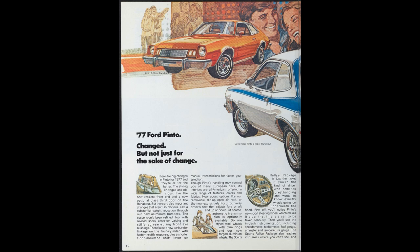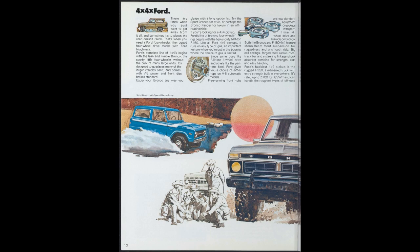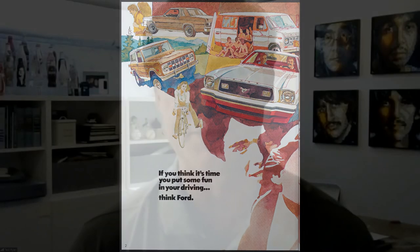I was looking at one from the late '70s — it was like a multi-model brochure. It reminded me of Charlie's Angels because it had the Pintos and the Mustang IIs — all the cars they drove. And I was surprised that the first-generation Bronco lived on until 1977. By that time it was pretty old-looking compared to the rest of the lineup.